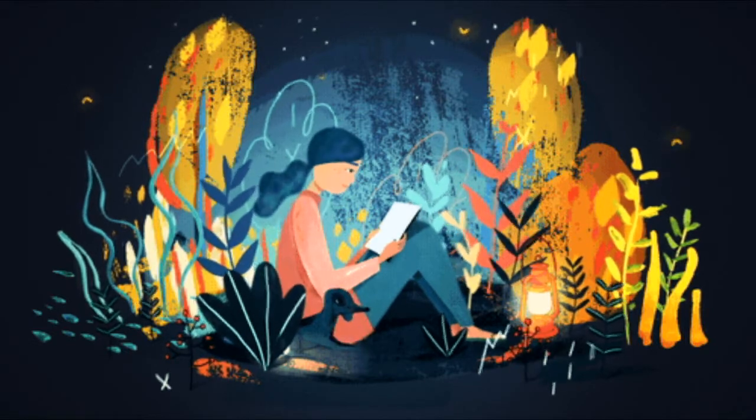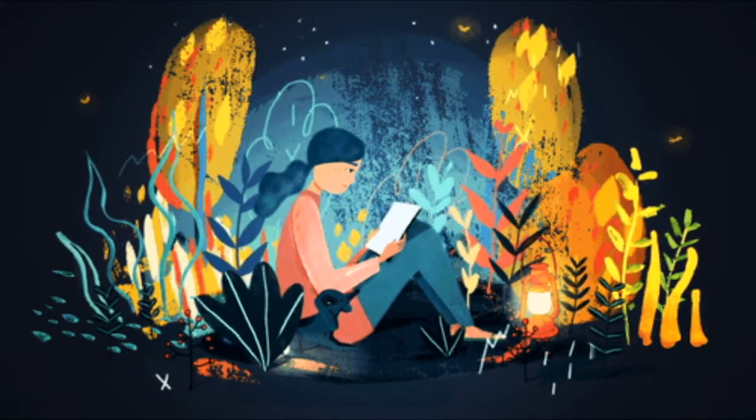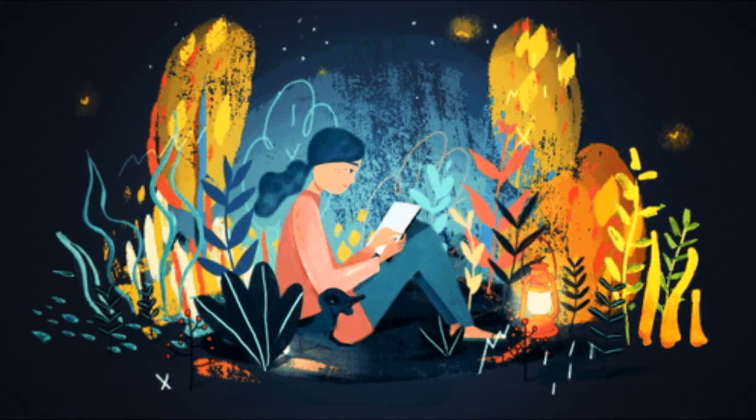Read silently and listen carefully to the story. Afterwards, practice reading the story aloud, then answer the questions that follow.